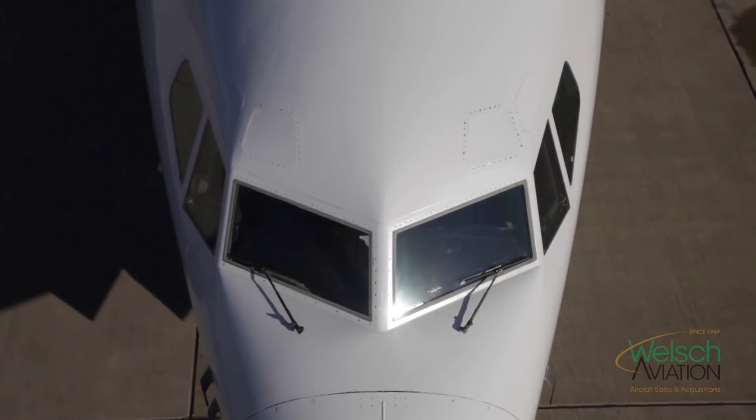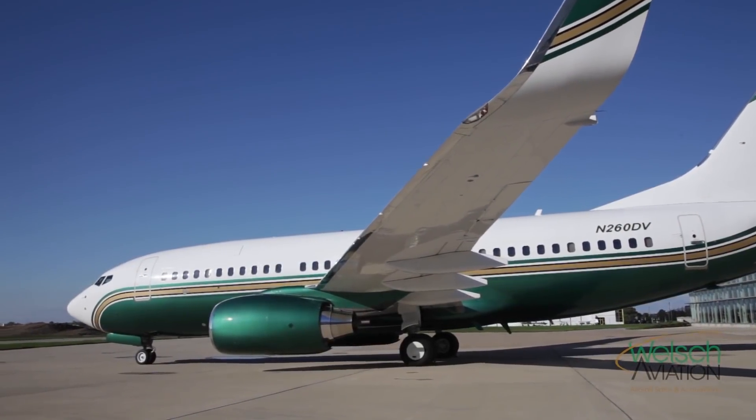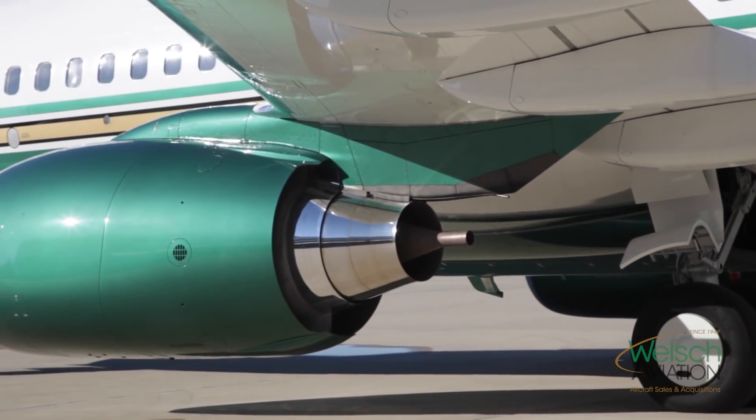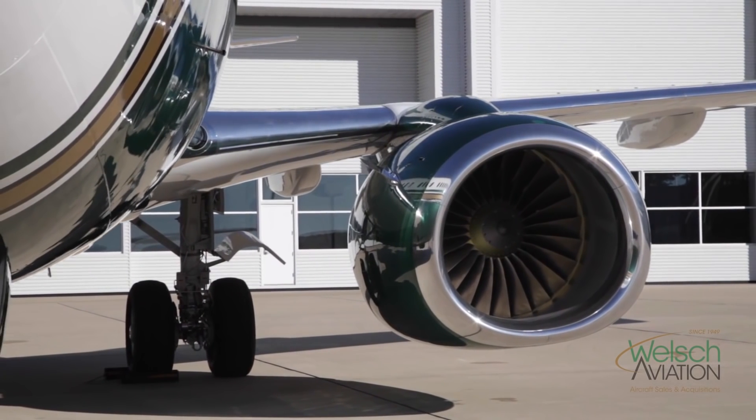About nine and a half hours flying time. The aircraft is set up with auxiliary tanks — it has a five-system tank in it. The forward group tank holds about 6,800 pounds of fuel and the aft tank is 9,800 pounds.